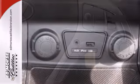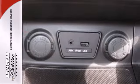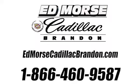With its sporty handling, superb fuel economy, solid build quality, and unprecedented value, this Tucson can't be beat. See it for yourself today. Call us today at 1-866-460-9587.